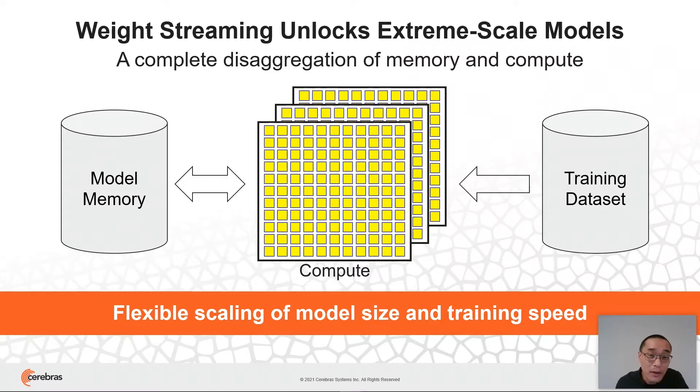And by doing so, making the communication elegant and straightforward. The reason we can do this is because neural networks use memory differently for different components of the model, so we can design a purpose-built solution for each type of memory and for each type of compute — and as a result, untangle them and completely simplify the scaling problem. By this disaggregation, the weight streaming execution model also provides unique flexibility, because we can scale independently the model size and the training speed, so the user can right-size the solution to their problem.